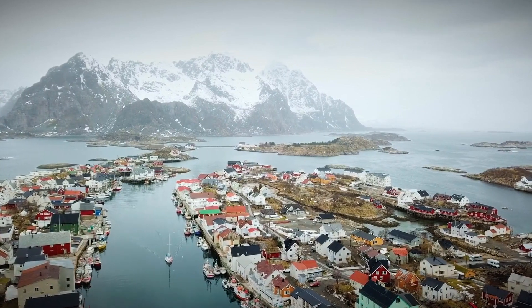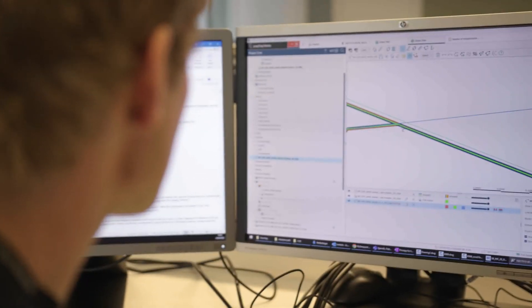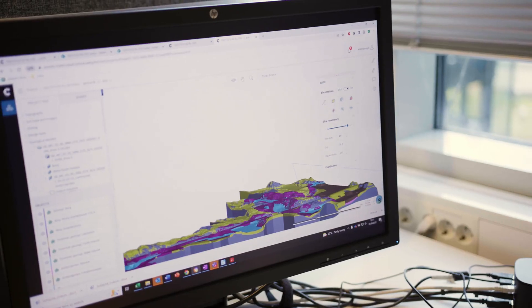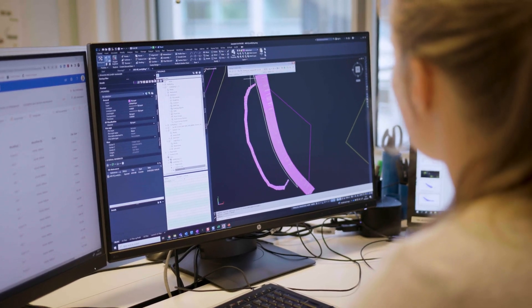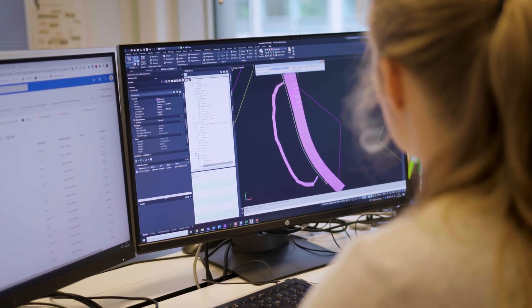A big improvement with Leapfrog compared to other tools is the big amount of data it can handle. In this specific project we have over 1,200 boreholes together with a lot of other inputs we want to include in the modelling, and Leapfrog handles that really well. Also the slicing tool, so we can work through the model from each side, makes it really easy to get a good impression of how the soil conditions are in this project.